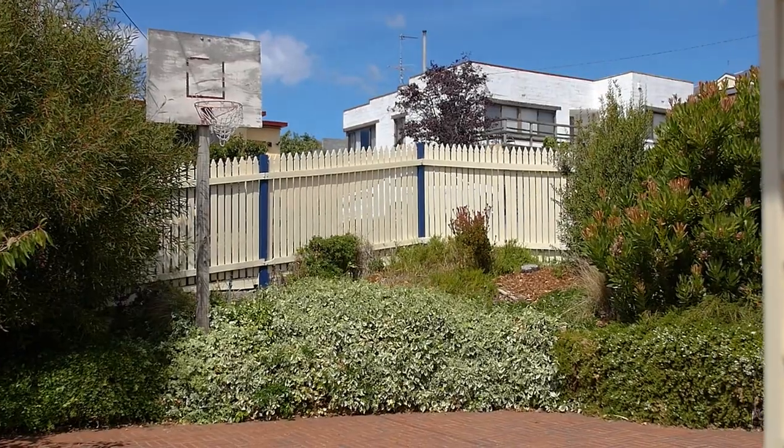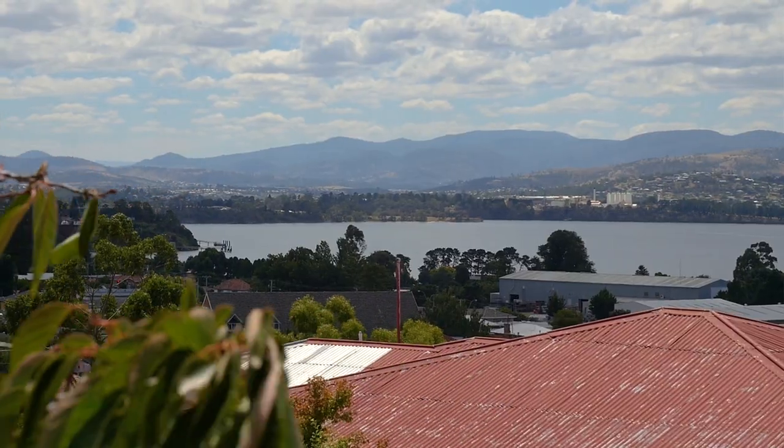You'll absolutely love this outdoor courtyard. It's so private, perfect for outdoor entertaining, but also the perfect place to enjoy these glorious water views. This property really has everything, so make sure you give me a call today.